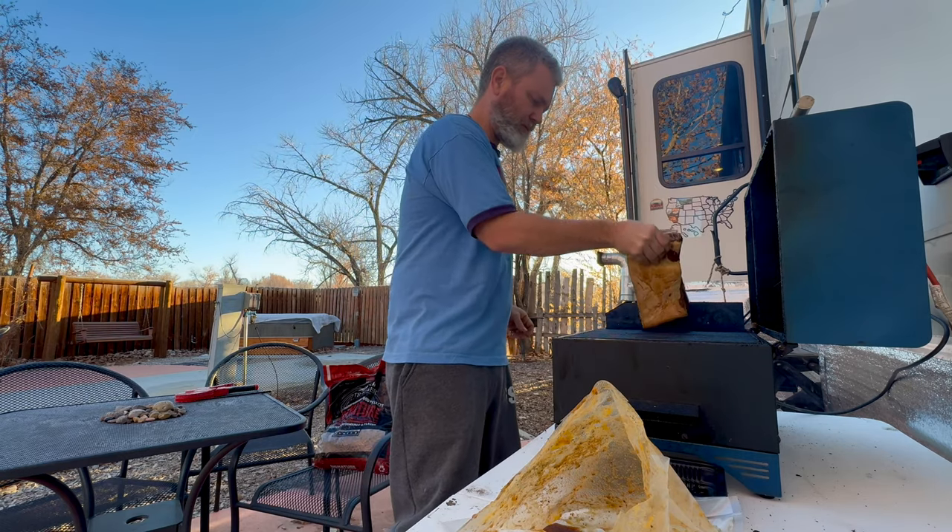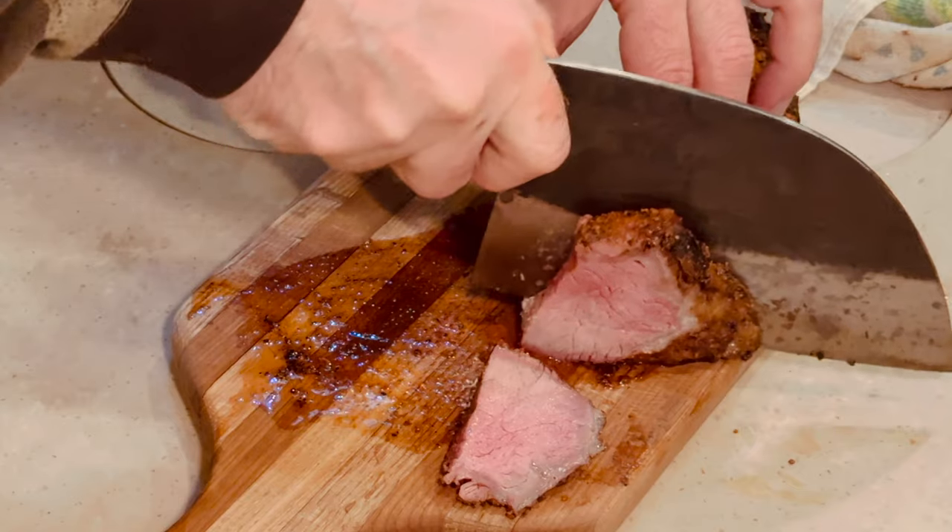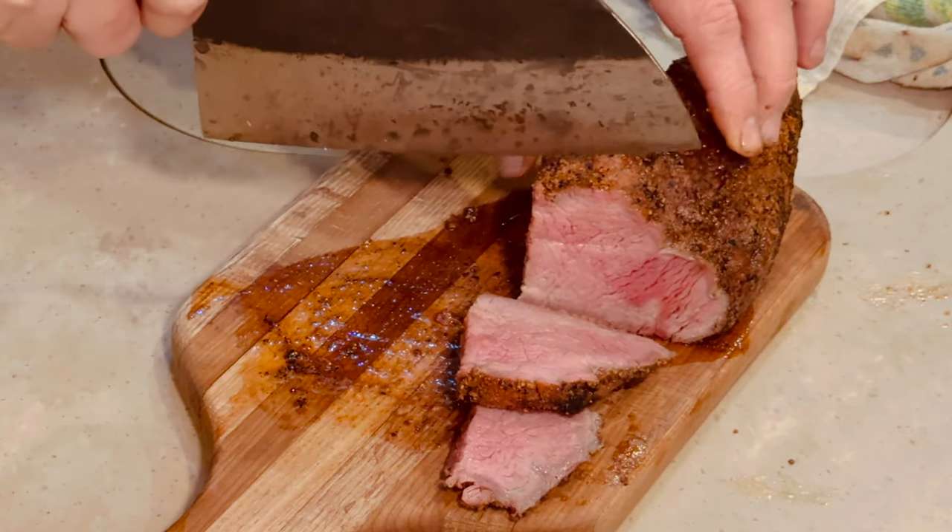A great way to save money in RV life — and I'm sure it's a given for most of us — is to eat at home as often as you can. Going out is so expensive these days. Honestly, eating at home is expensive enough. But try to make as many meals as you can in your RV. You'll save a fortune over the course of a month.